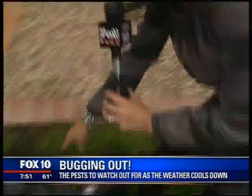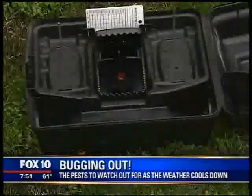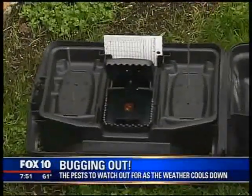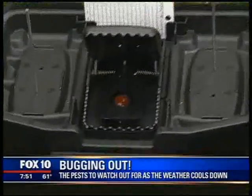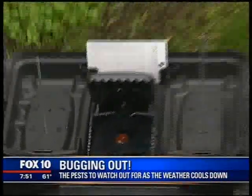John with Arrow Exterminators, thank you so much for your time. Here's a quick shot of the trap — this whole system is what they set up inside those roofs. They're hoping to find roof rats in the trap, which would confirm they caught some of those pests.